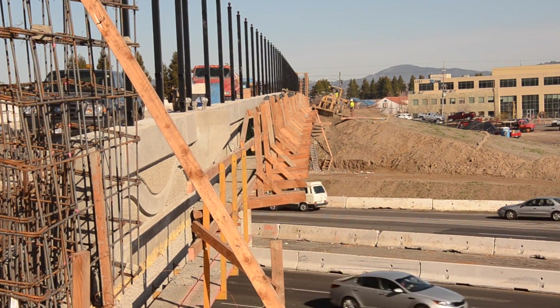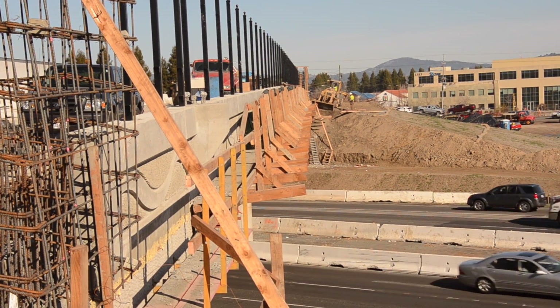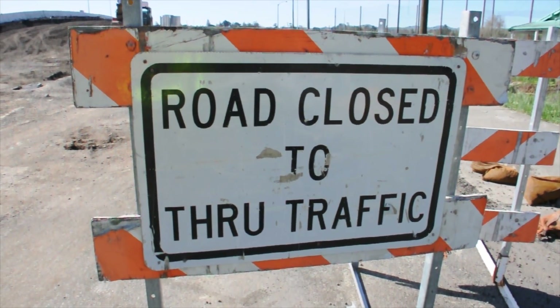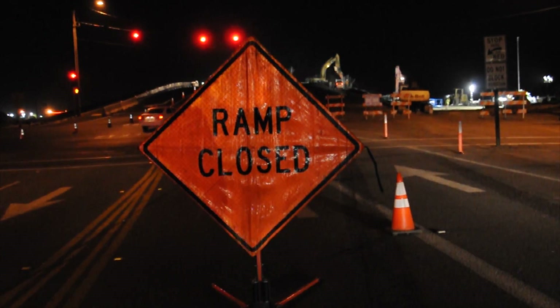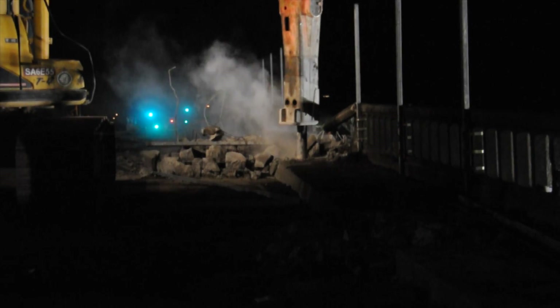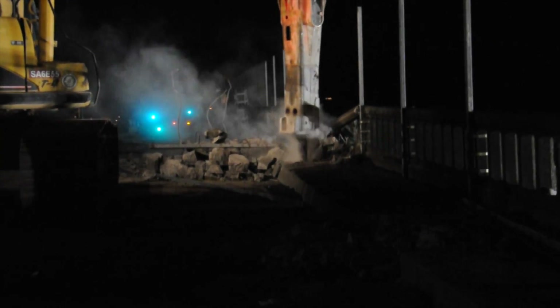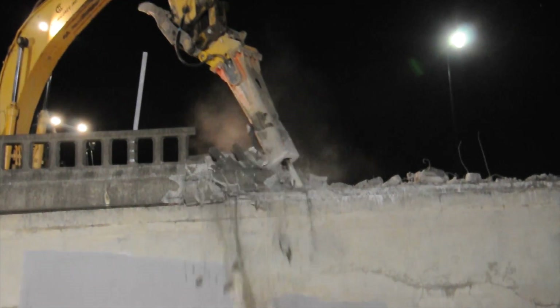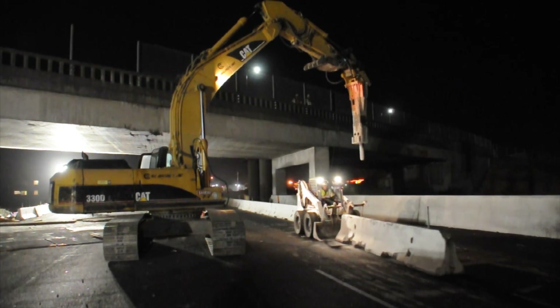To replace the bridge, we first built the southern section of the new overcrossing and switched traffic to the new portion of the bridge. We will completely demolish the old structure so that we can construct the north section of the new overcrossing.